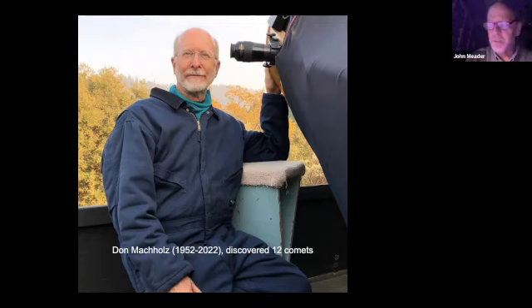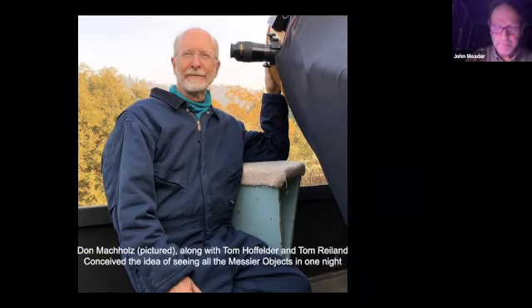Don was also interested in Messier objects. He and two friends, Tom Hofelder and Tom Ryland, realized that the way the 110 Messier objects are scattered across the sky, there's one time of year where if you spent all night from sunset to sunrise, you could see all 110 of them. Other times of the year some are only up in the daytime. It turns out it's the last couple weeks of March right now. If you have a dark spot like in Rangeley and no full moon, potentially you could look at all 110 from sunset to sunrise.